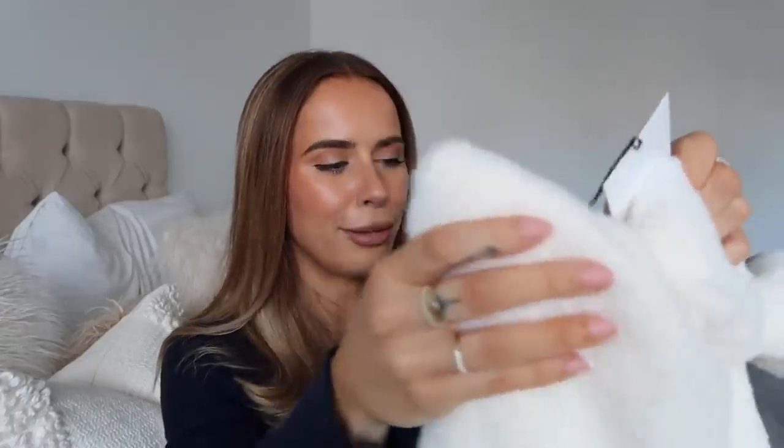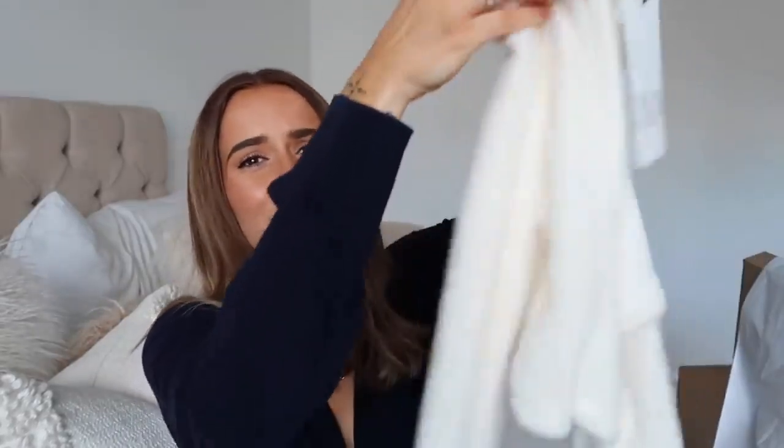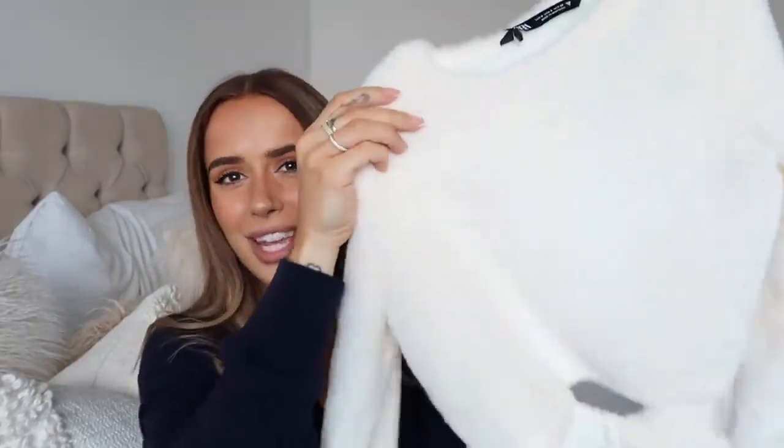This fluffy jumper with an open back has been out of stock for a little while — it's so cute. I thought it would be great for spring with blue jeans, but also with smarter black trousers you can dress it up or down. I love a light-colored jumper as we go from winter into spring — it's the perfect transitional item.